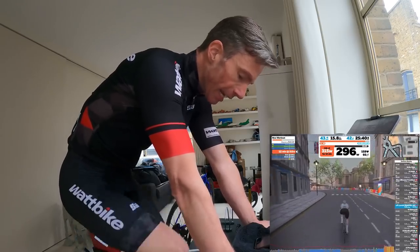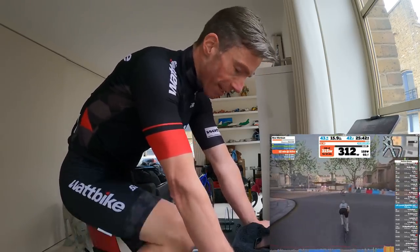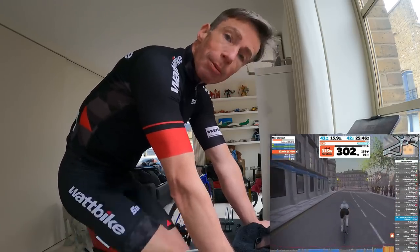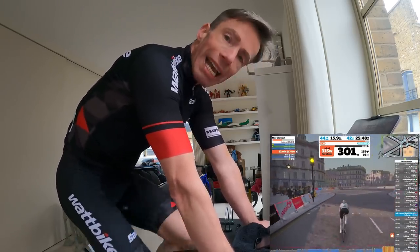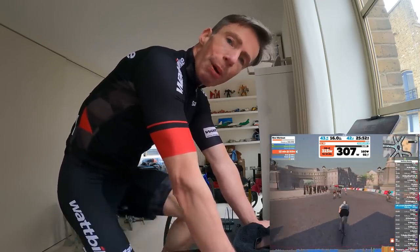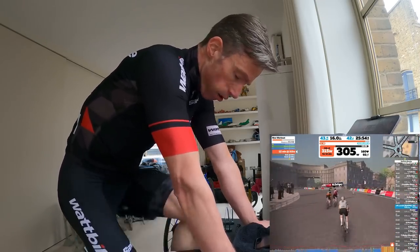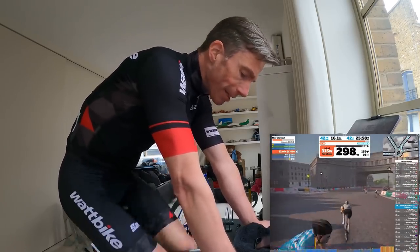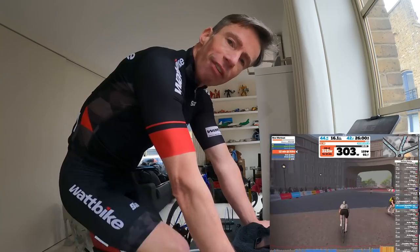He talks about 11 different power zones, and in order to set those power zones he prescribes a 12-minute test — riding at a consistent power for 12 minutes. I've got ERG mode on, and the power you sustain for the final four minutes determines all 11 of the zones.